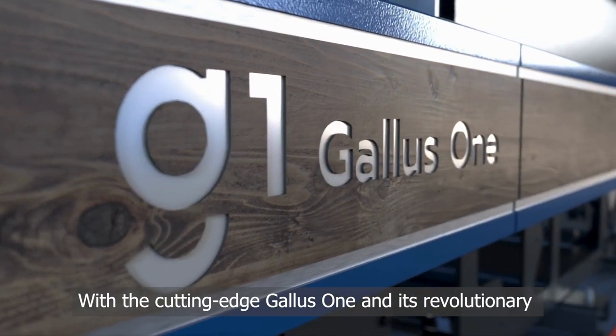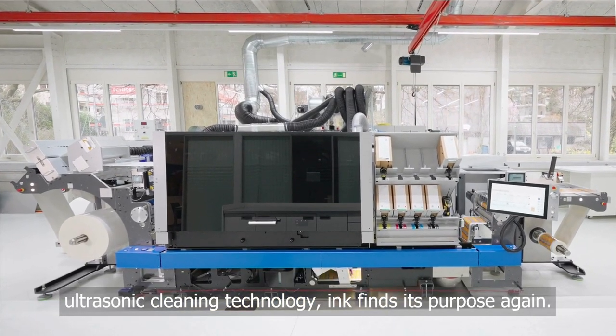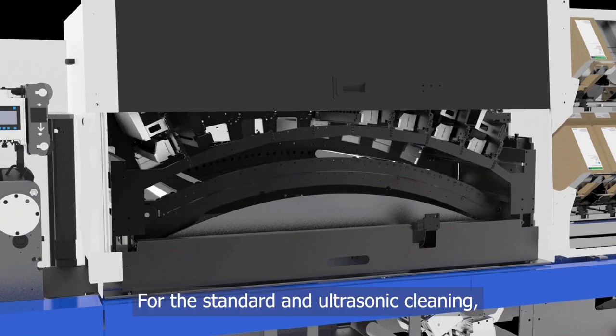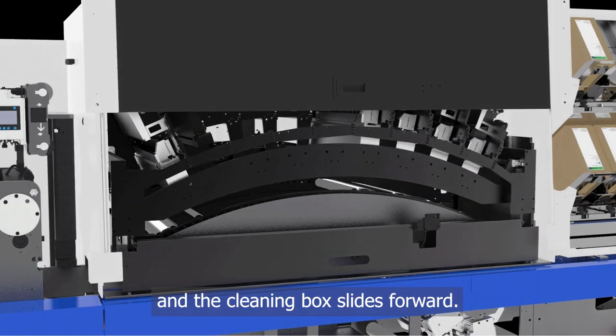With the cutting-edge Gallus One and its revolutionary ultrasonic cleaning technology, ink finds its purpose again. For the standard and ultrasonic cleaning, the print arc automatically lowers and the cleaning box slides forward.